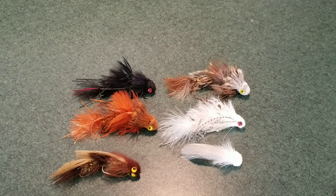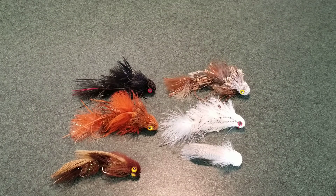Hey, welcome back everybody. GPT Adventure Channel here — going to show you my top six flies that I like to use for fall brown trout.